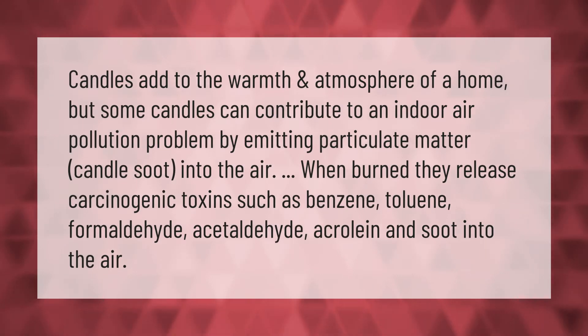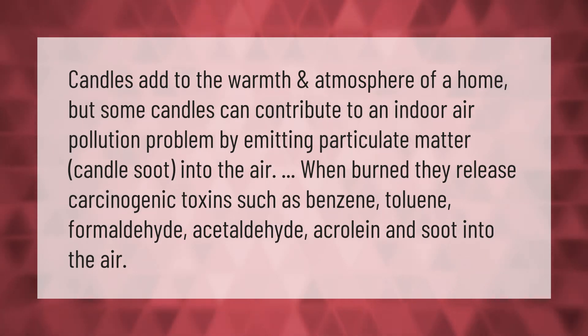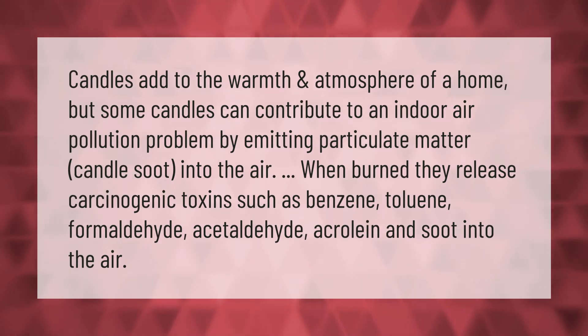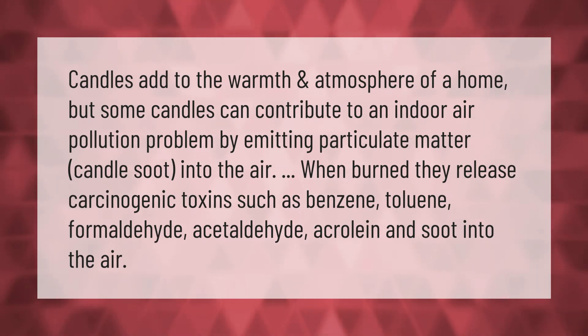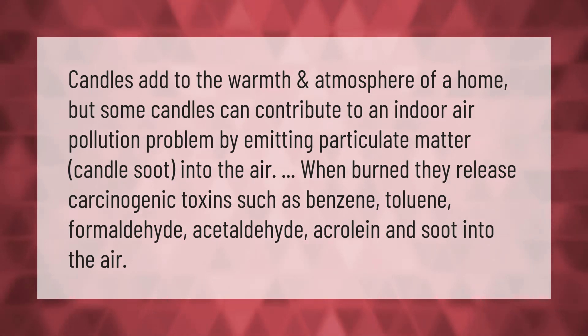Candles add to the warmth and atmosphere of a home, but some candles can contribute to an indoor air pollution problem by emitting particulate matter and candle soot into the air. When burned, they release carcinogenic toxins such as benzene, toluene, formaldehyde, acetaldehyde, acrylene, and soot into the air.